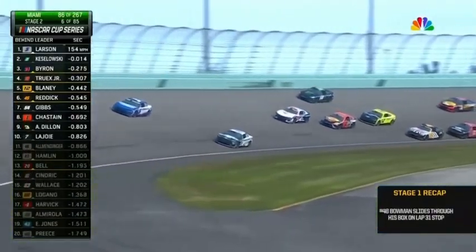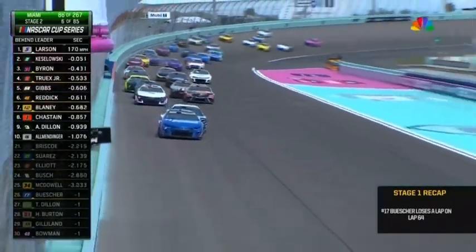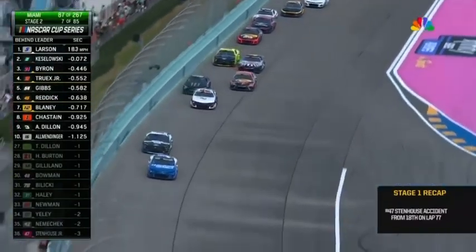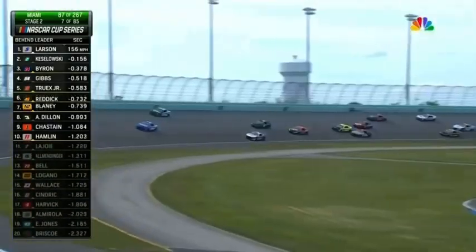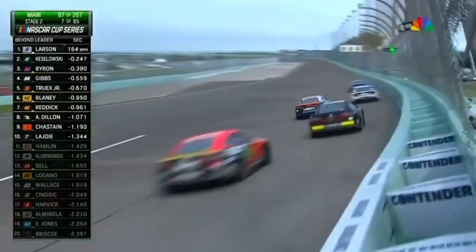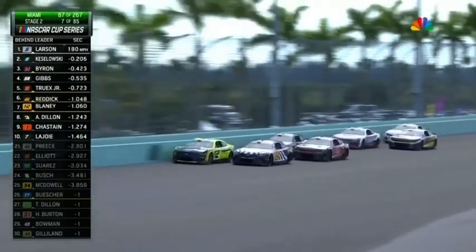Up the racetrack, the 19 had to get out of the gas before he hit the 24 of Byron. See that Gibbs car, number 54 at the top of the racetrack, using that hotline, using that clean air as well. Been able to gain a ton of spots. Tyler Reddick in the 45 just on the inside of Blaney, close to the top five with Reddick running in that fifth position.